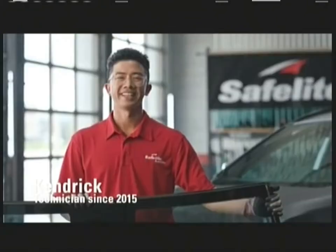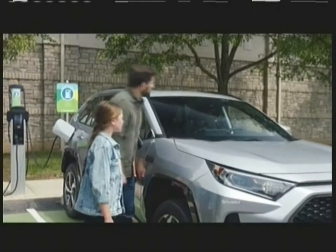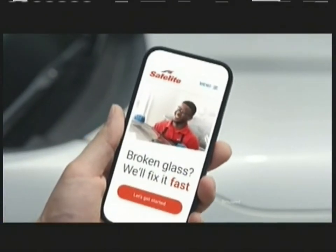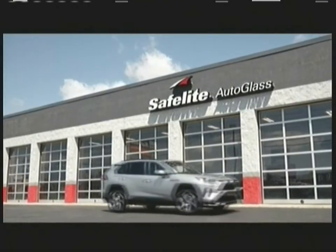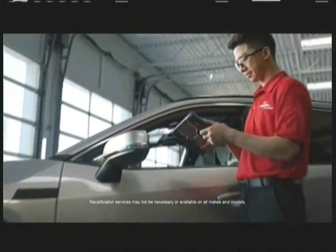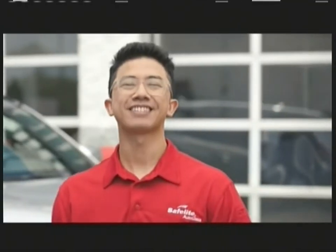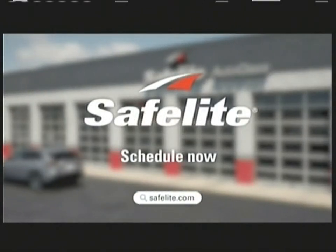At Safelite, we take care of vehicles with the latest technology. When my last customer discovered a crack in his car's windshield, he scheduled at safelite.com. Safelite makes it easy — we're the experts at replacing your glass and recalibrating your advanced safety system. And they recycled my old glass. Now that's a company I can trust. Don't wait — schedule today. Safelite repair, Safelite replace.